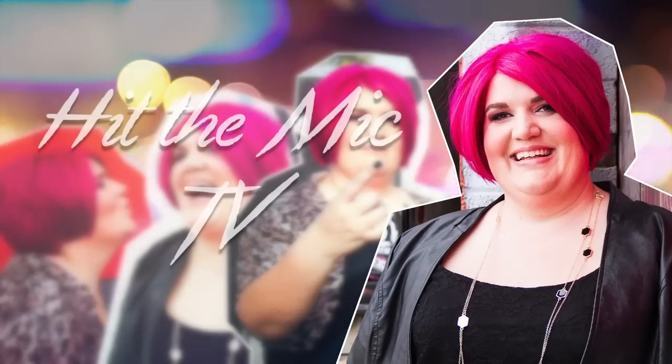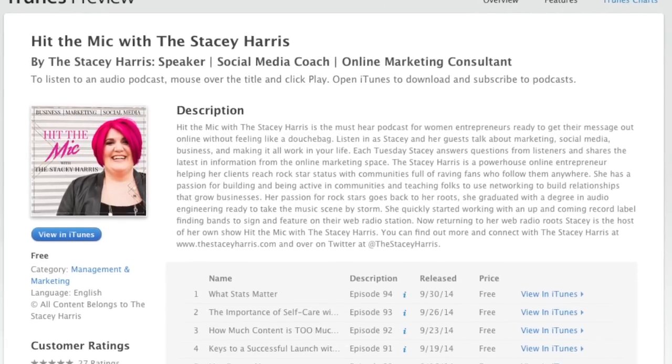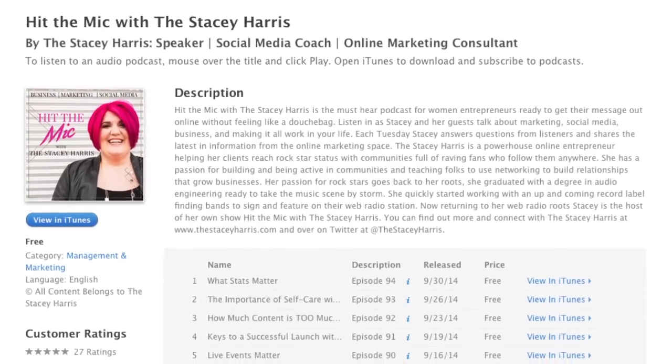Today we're going to talk about project management. So today we're going to talk about a tool I use. This is actually one of the most popular episodes on the Hit The Mic podcast. I went through several months ago, and it actually needs to be updated now with all the things I do to run my business day to day. And one of the most popular questions I get is how I manage all my projects and podcasts. So that's what we're going to break down today.